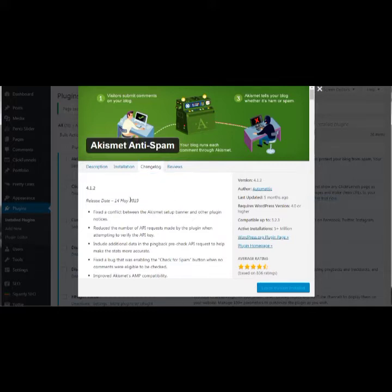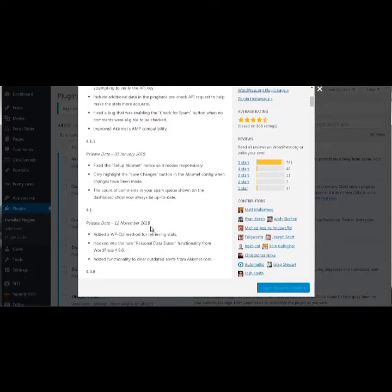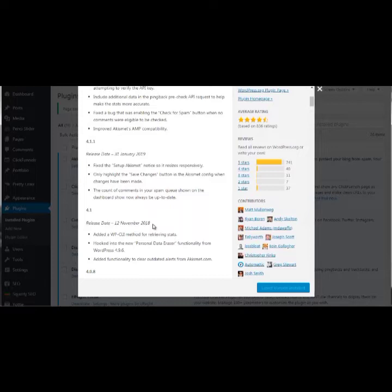For example, the Akismet anti-spam plugin is created by the parent company of WordPress, so they've released many updates — May 2019, January 2019, November 2018. It's a good sign when you see updates several times per year. But if a plugin has only been updated once in the past three or four years, that's a bad sign — it doesn't guarantee a backdoor, but the possibility is there.